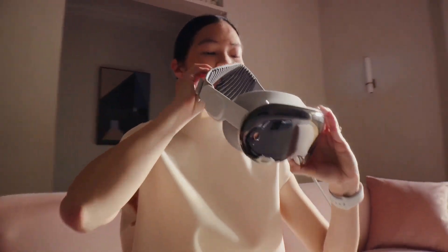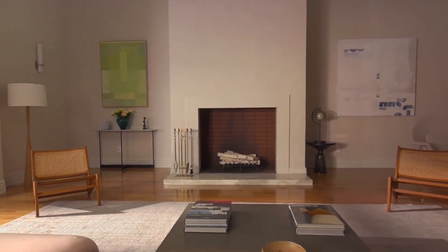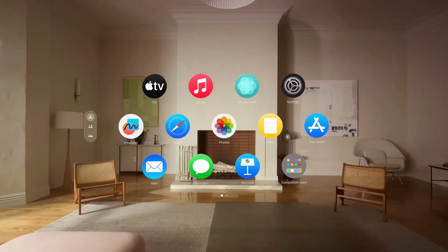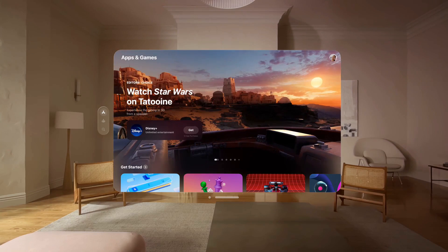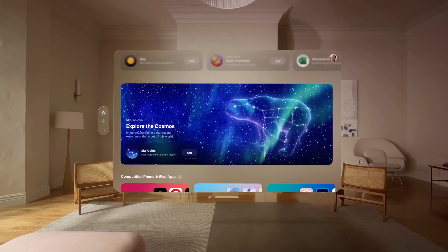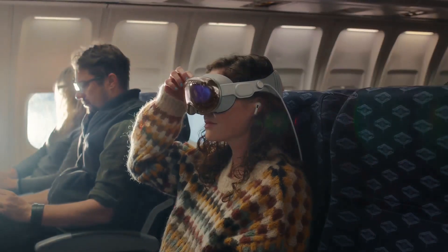The Vision Pro doesn't stop at intuitive controls — it also supports a staggering one million plus apps. That's over a million ways to work, play, learn and create, all at your fingertips. The Vision Pro is about more than just viewing content; it's about immersing you in it, giving you new experiences and new ways to interact with your digital world.